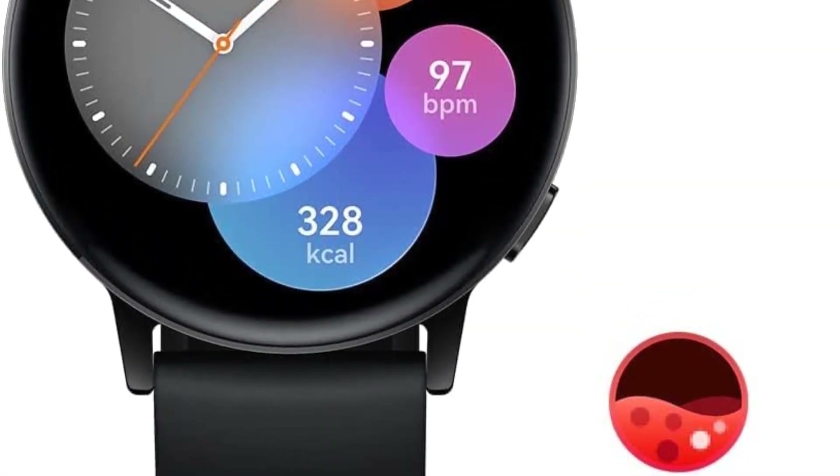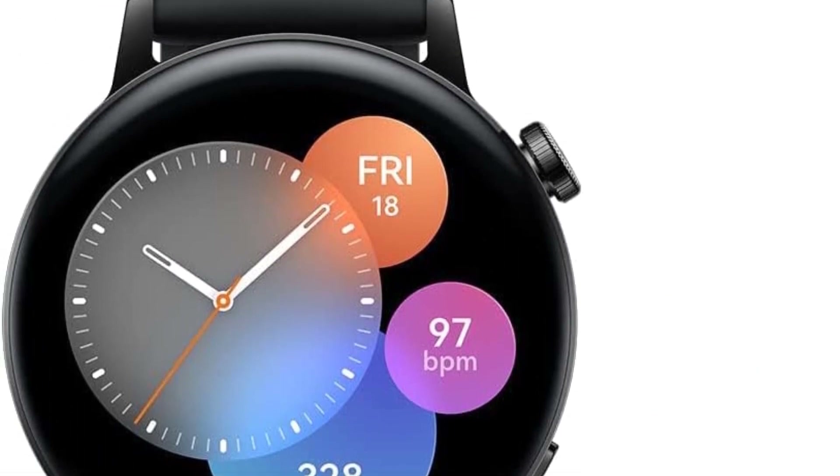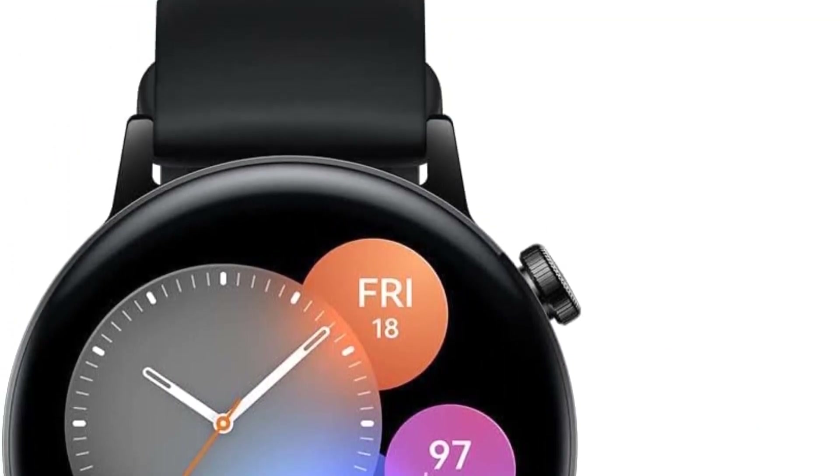Style-wise, it sits somewhere between the Samsung Galaxy Watch 5 and the Google Pixel Watch, but is significantly more affordable than both.